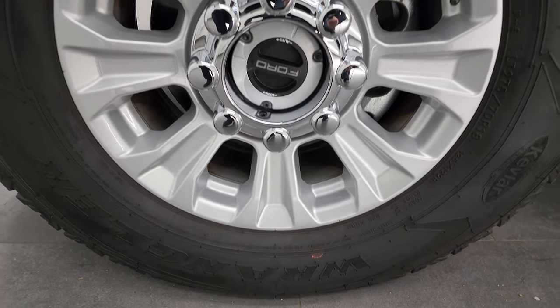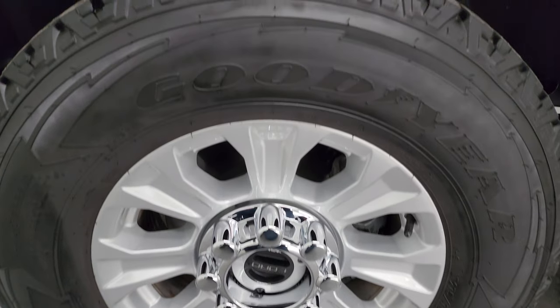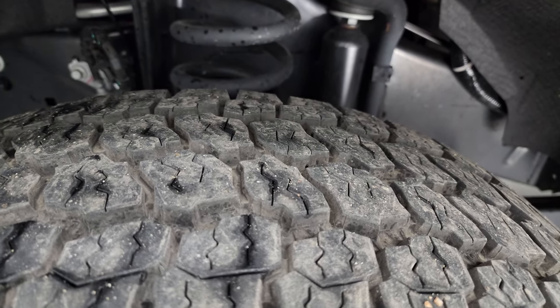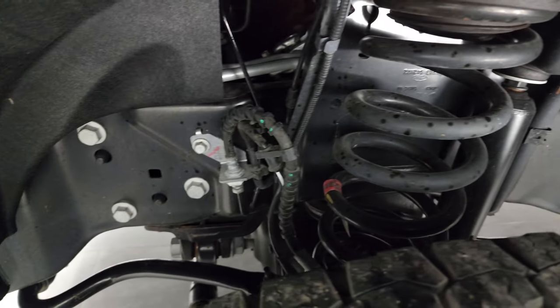This one comes with the painted 18-inch silver alloy wheels. It has Goodyear Wrangler All-Terrain Adventure tires — these tires have just about all the tread left on them. This truck only has about 2,000 miles on it. The frame and underbody is extremely clean on it as well.